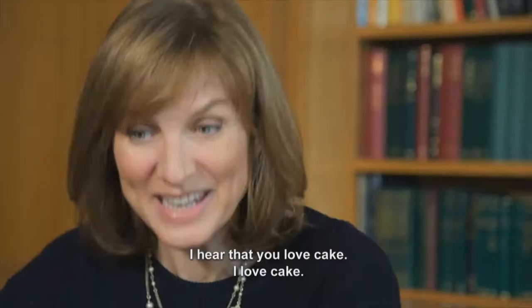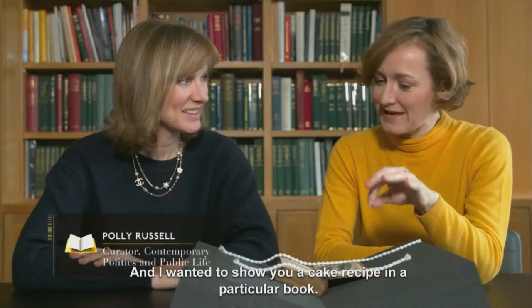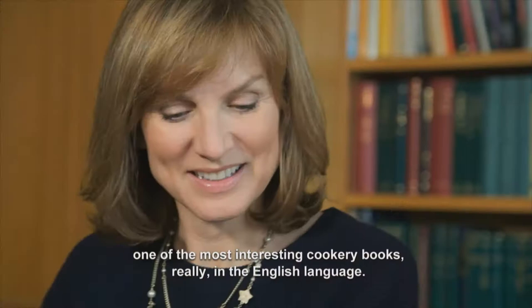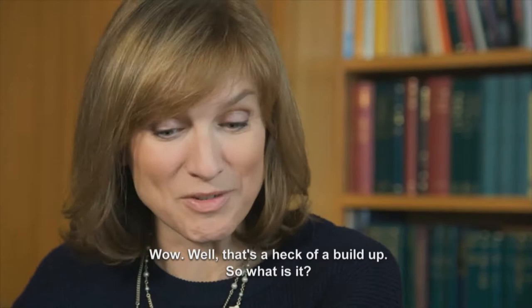I hear that you love cake. I love cake. And I wanted to show you a cake recipe in a particular book, and this book is a cookery book which I think is one of the most interesting cookery books really in the English language. Wow, well, that's a heck of a build-up. So what is it?